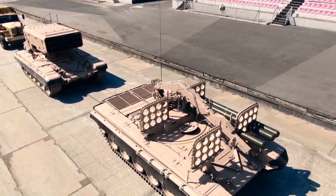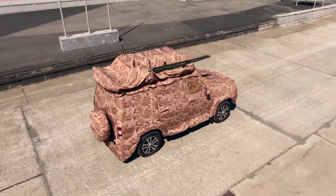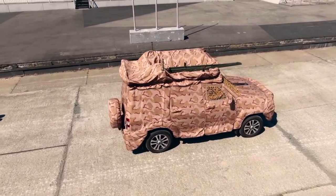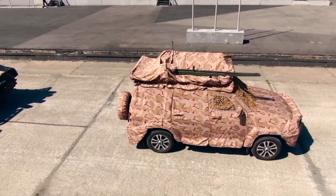But why would this system need such serious protection? Because it operates in dangerous proximity to the front line. This command post vehicle does reconnaissance, calculates data, collects meteorological information, provides target designation to launchers, assesses results, and reports to the higher commander.